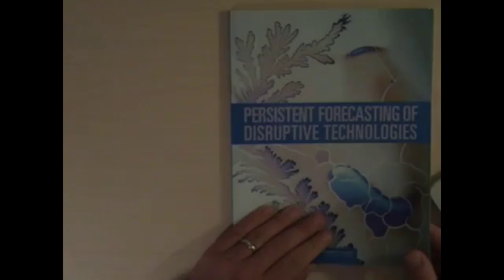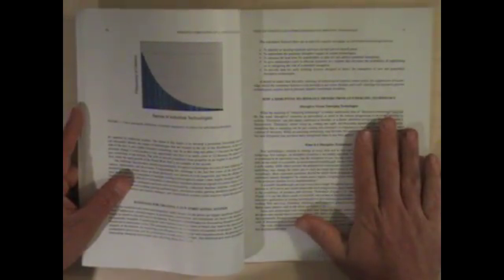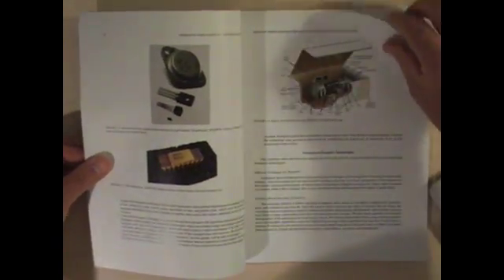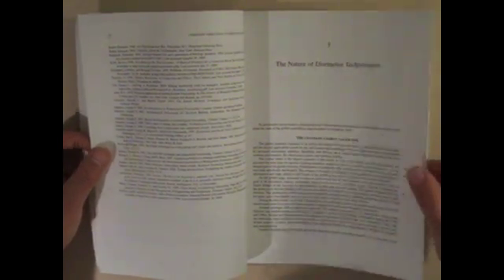Let's take a look at the primary text for the course. This is 'Persistent Forecasting of Disruptive Technologies,' a publication available for free as a PDF from the National Research Council. It is about 120 pages. It deals with things like the difference between disruptive emerging technologies and straight emerging technologies — what is disruptive and what does that mean? It also looks at existing technology forecasting methodologies, and it goes through what is the nature of disruptive technologies in the changing global landscape.